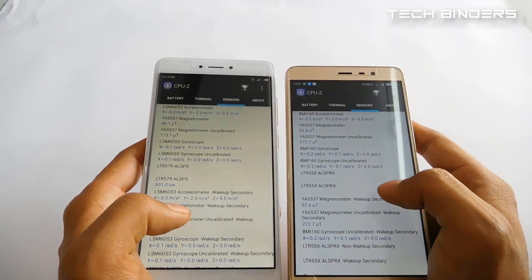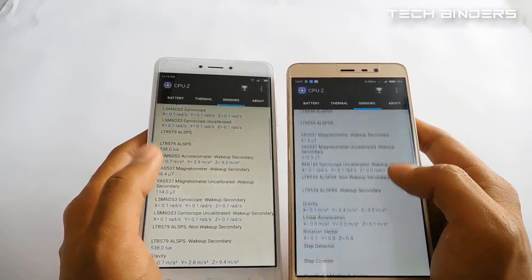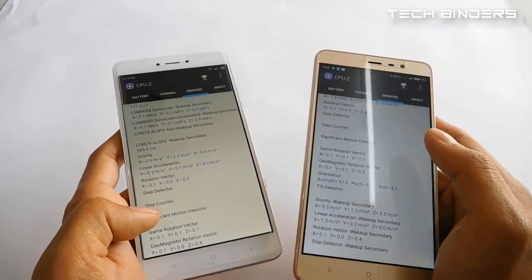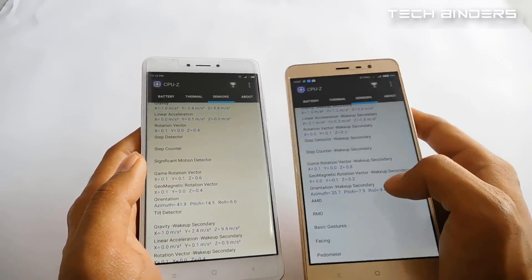Both phones share the same set of sensors: accelerometer, magnetometer, gyroscope, and gravity sensor are all present in both the Redmi Note 3 and Redmi Note 4.